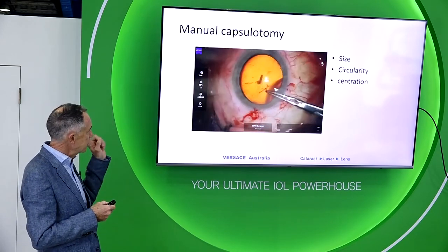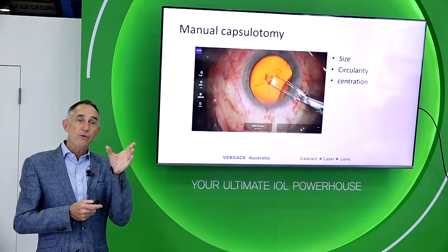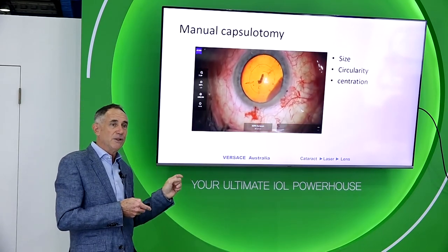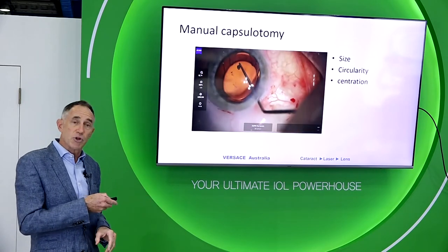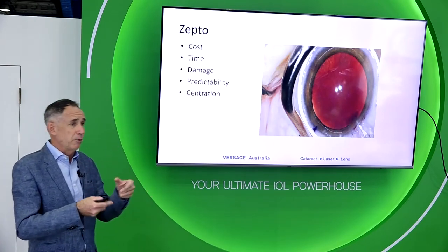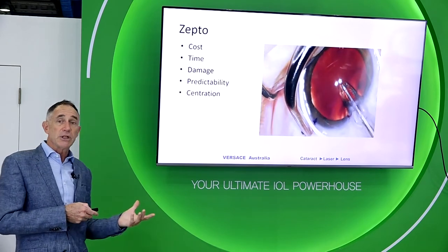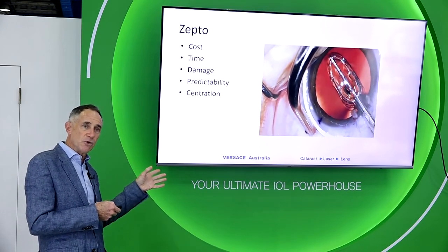You cannot predictably create a 5mm, perfectly circular capsulotomy aligned with the visual axis every time, no matter how skilled you are. I got away with it once when the femtosecond laser failed during a list and I had promised this patient a Femtis lens — but that's a one-off. You need some kind of automated capsulotomy system to use this lens to its full potential. Zepto has been popular — it's less expensive than a femtosecond laser and more portable between institutions — but it's dropping in popularity as it's relatively cumbersome and has a lot of potential problems, so I'm seeing less and less Zepto use.